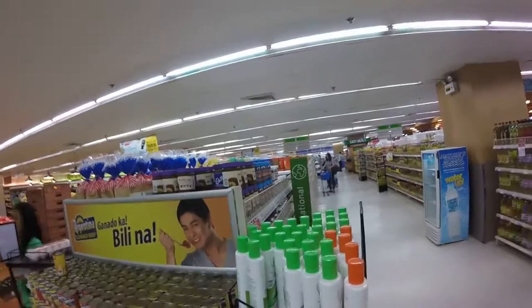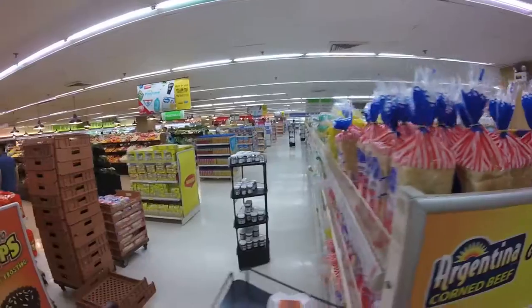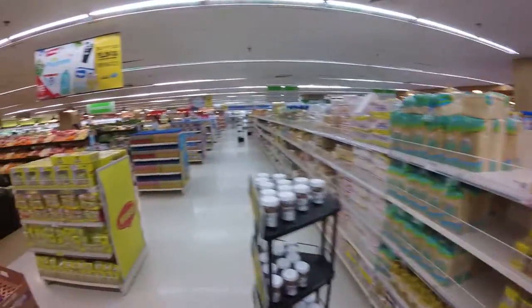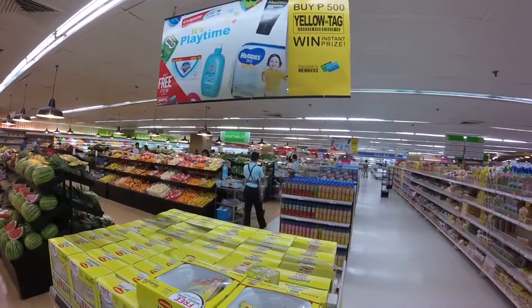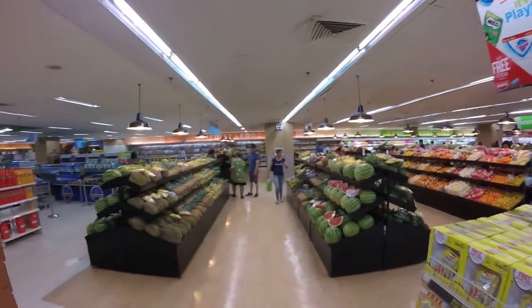But they leave all their meat out in the open. This is all their fruits and vegetables. And they got a deli in here and meat market back there. All kinds of things — it's nice in here.